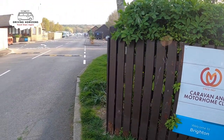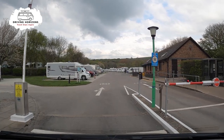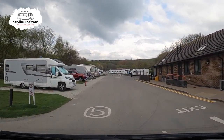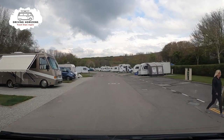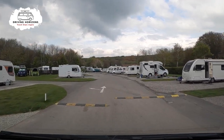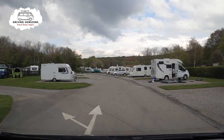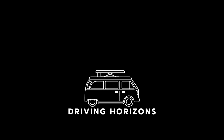All in all, Brighton Caravan and Motorhome Club site is a great site to visit if you want a bit of tranquility with some lively places close by. If we are ever staying in the area in the future we will have no hesitation in staying here again. Thank you for watching — if you enjoyed this video please give us a thumbs up and consider subscribing for more things camping and travel related. Until then, happy travels — we will see you in the next video.